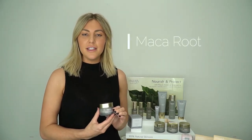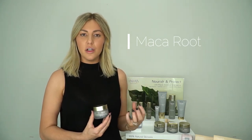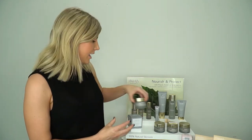Our second hero ingredient is the Maca Root. It's found in the Peruvian Andes and used by the Incas for its high mineral and vitamin content. It stimulates collagen production but also provides a firming effect on the skin, and you'll find that in some of our creams and other products.